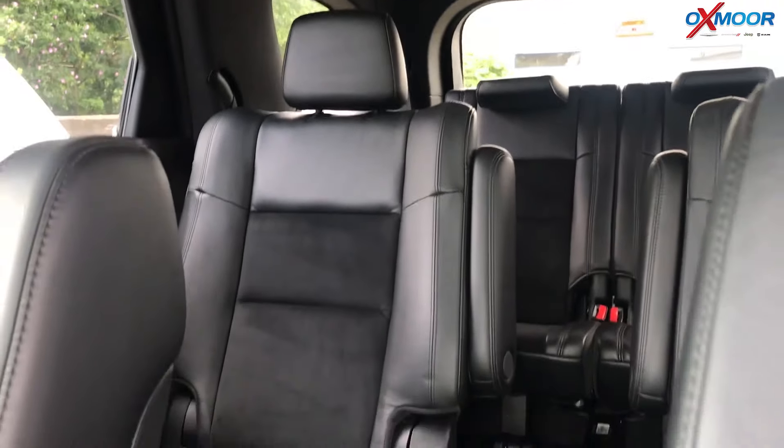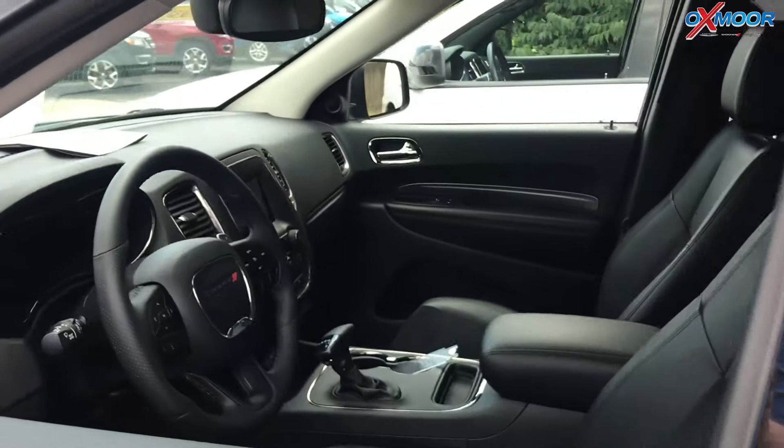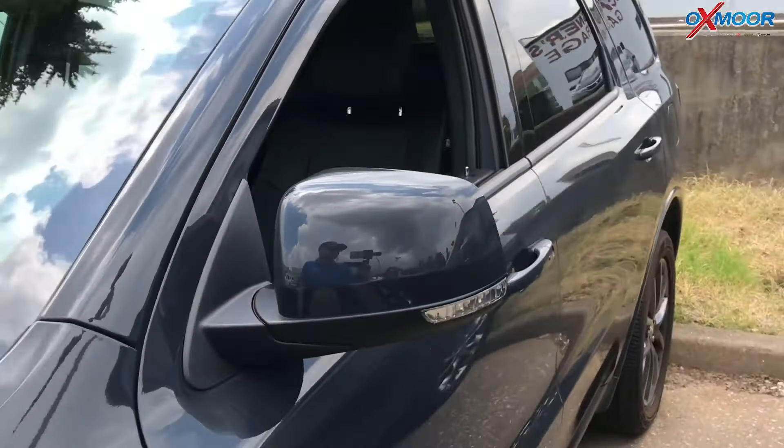Interior color is a black leather suede. The mileage is 18,572, and the price is $31,000.